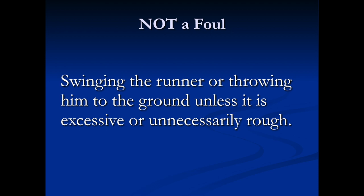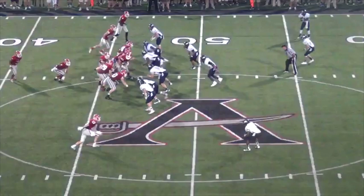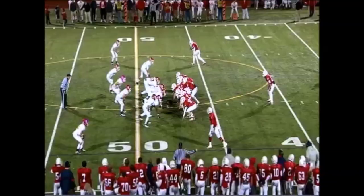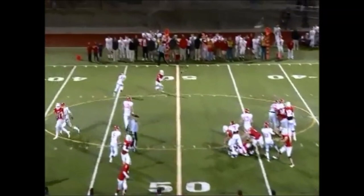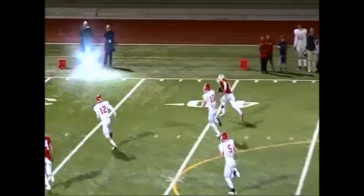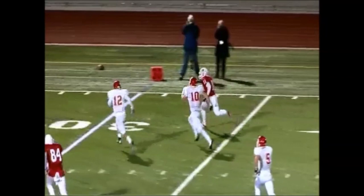Swinging the runner or throwing him to the ground is also not a foul unless it is excessive or unnecessarily rough. In this video, the runner is grabbed by the collar and thrown forward by the tackler using both his hands. All the acts we've described are subject to judgment. Please remember this rule is a safety rule, and if there is any question about whether or not the tackle is illegal, throw your flag.